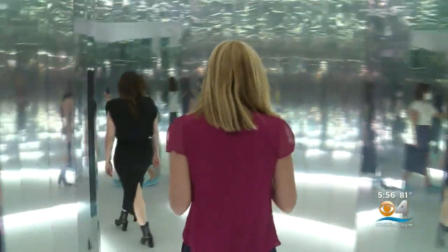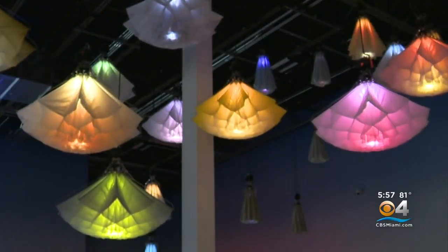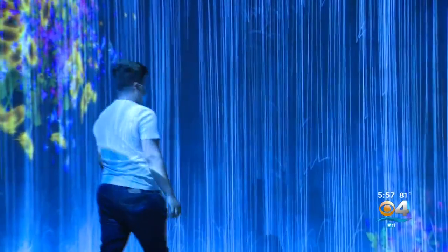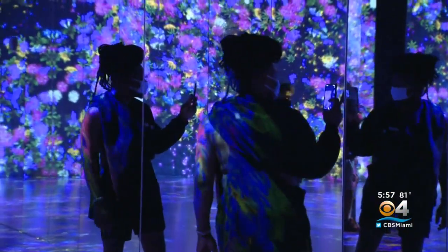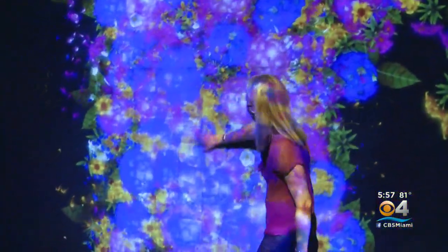Super Blue chose Miami as the first experiential arts center, with plans for others across the world. Miami has a rich cultural ecosystem, but not only that — we look at our audience as experience seekers: the first to be at a new restaurant, a new performance, an entertainment-oriented crowd. So Miami fit all those.